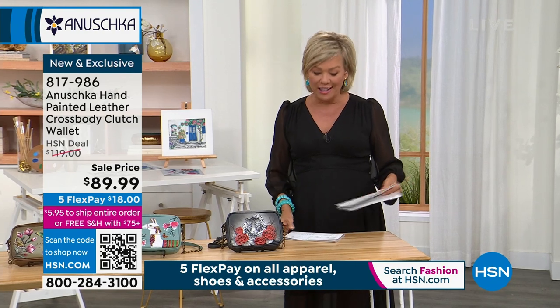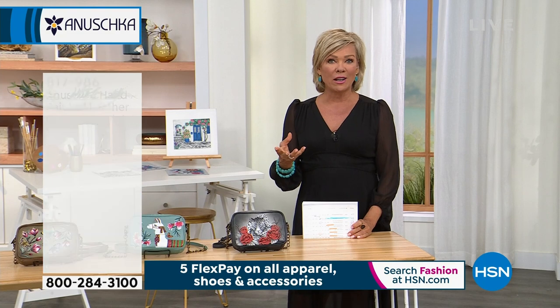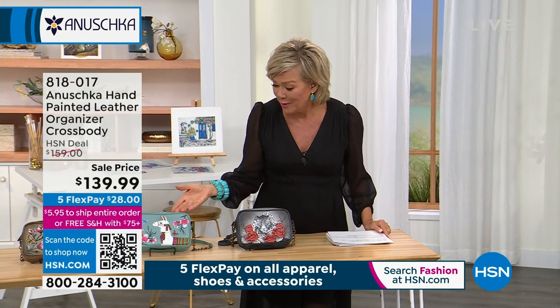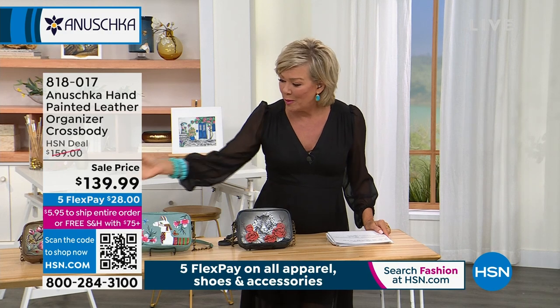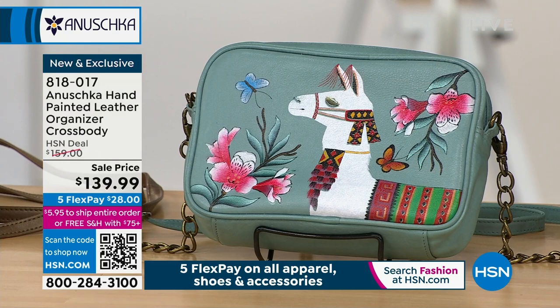Every bag is so fun and unique, and I know a lot of you collect this line because you connect with a story, a theme, an icon, a creature, or a beautiful llama. For example, we've got this particular organizer — and this is also a cross-body, meaning hands-free — on sale at $139.99. We have everything on five flex or six with an HSN card.